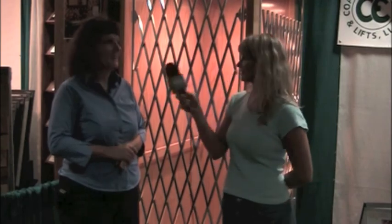We've been speaking with Allison Williams with Coastal Elevators and Lifts here at the 2011 Custom Home and Remodel Show. Thanks, Allison. Thank you very much, Paige.